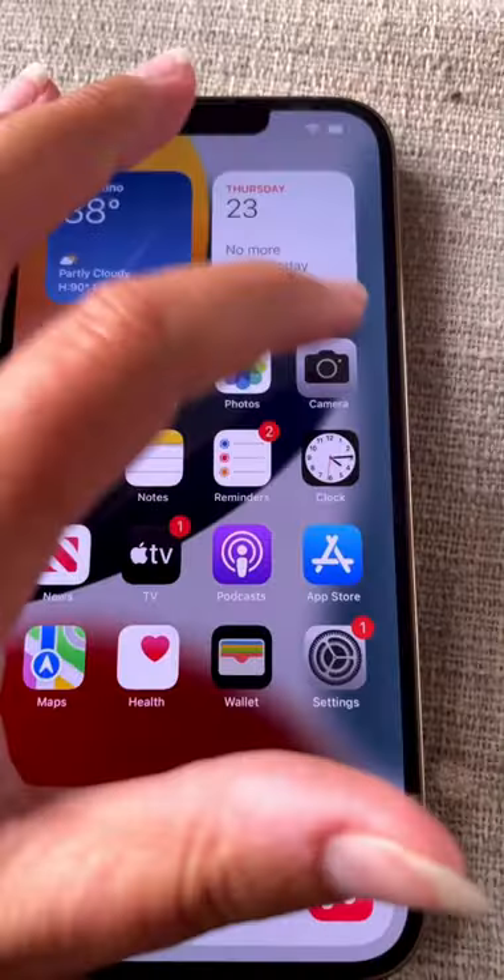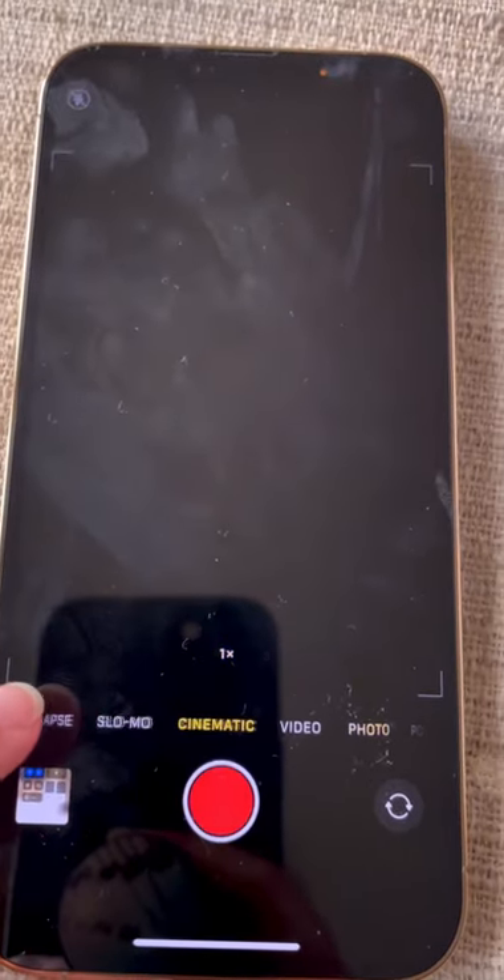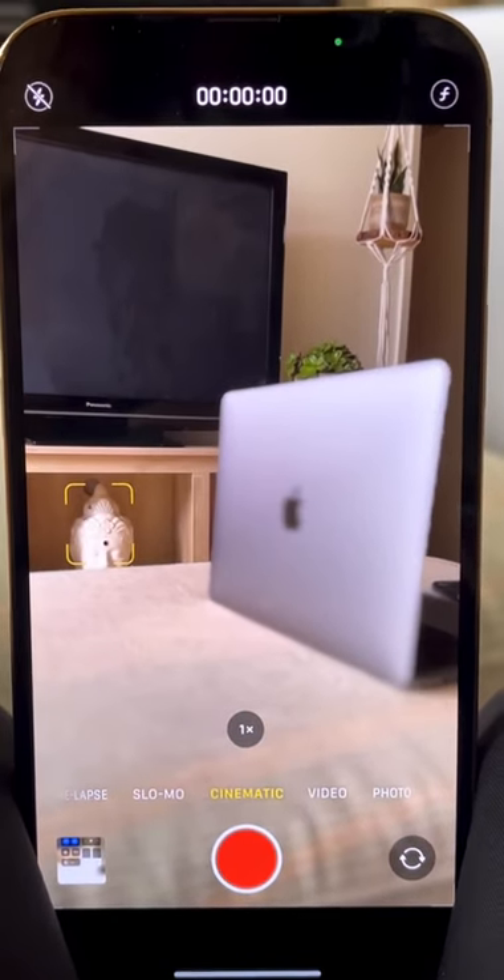I can't believe more people are not talking about this new iPhone 13 camera feature. Cinematic mode is a new video feature that allows users to really easily select focal points in their videos.